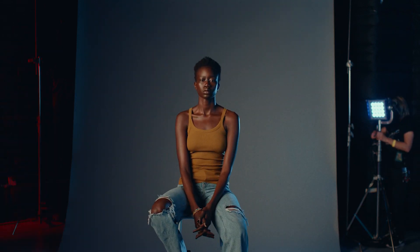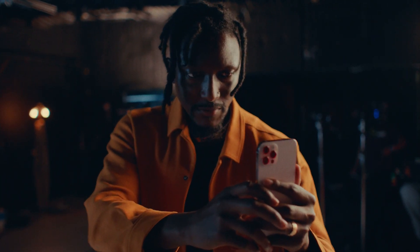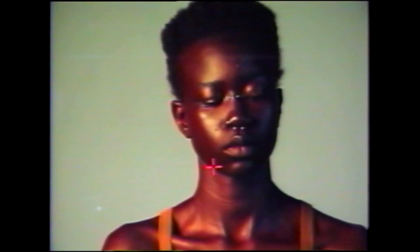I think people of color assume that their skin tones are difficult to photograph because they've seen themselves in lights that are not complementary to how they look, and that's absolutely not the case.